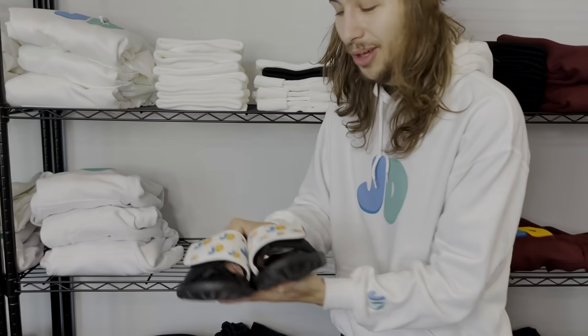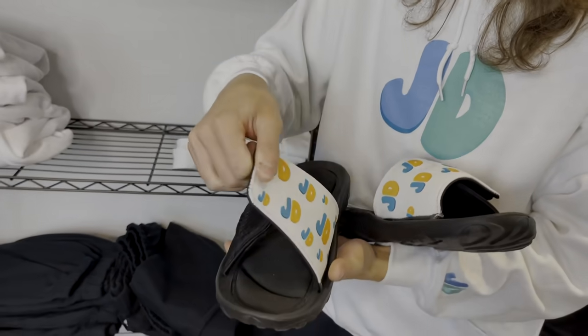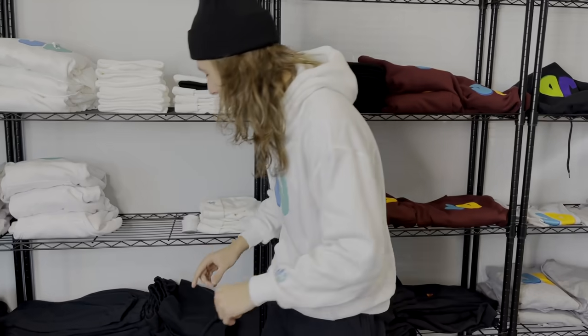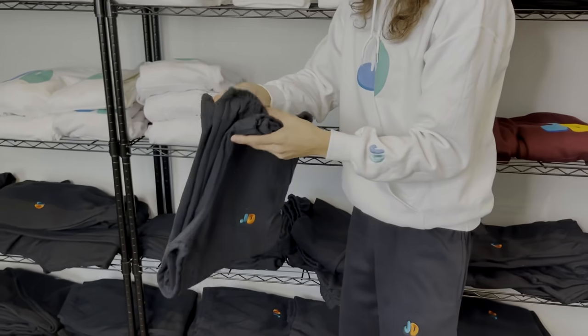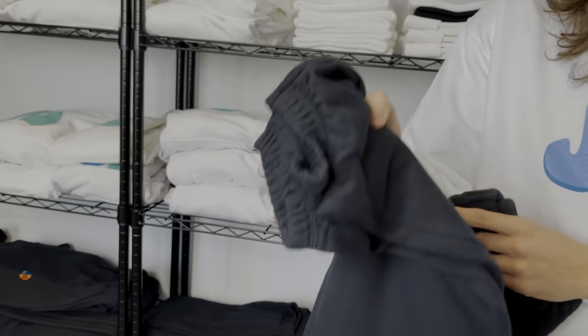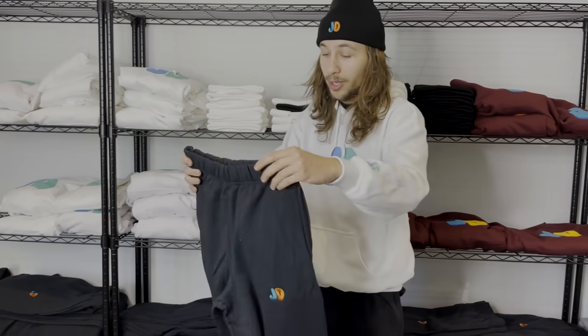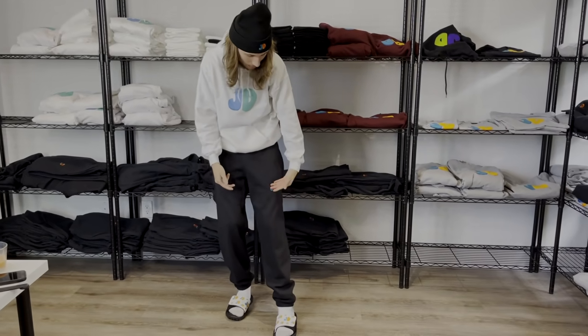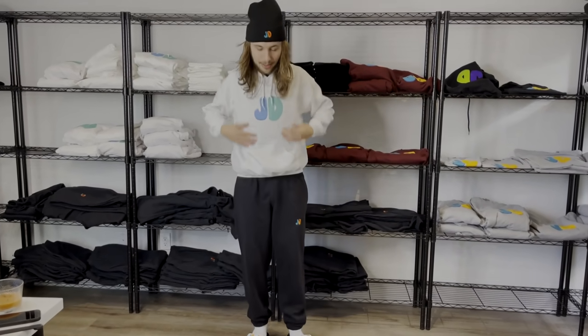One of the items we're really excited to show you is our new JD slides. They're adjustable slides with velcro and they have memory foam in them, which is really cool. Since everyone's at home gaming and wants to be cozy, we're also introducing new JD sweatpants — I'm wearing them right now. They got the cuff at the bottom, they're really warm, really cozy, and perfect to wear while gaming. This is a full JD drip check: the black beanie, the sweats, the slides, and the new icy sweater.